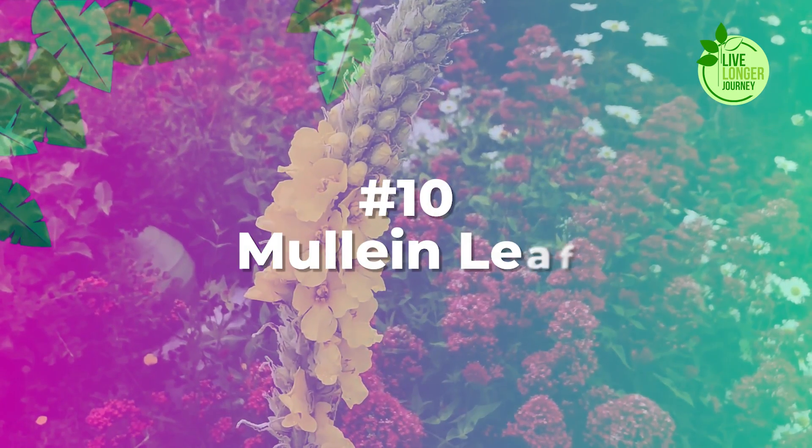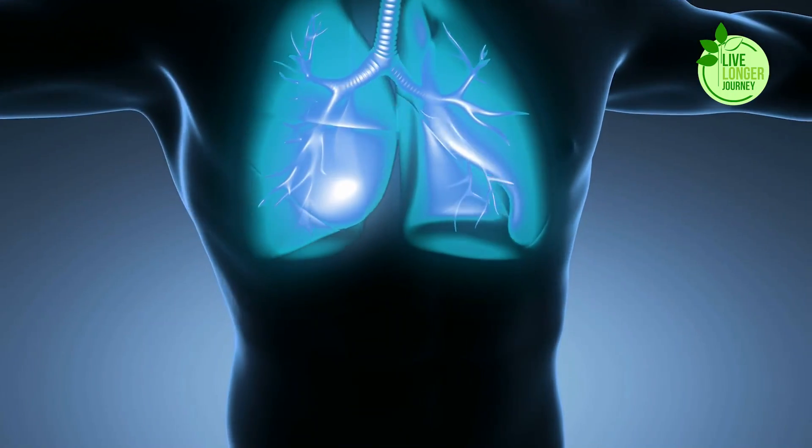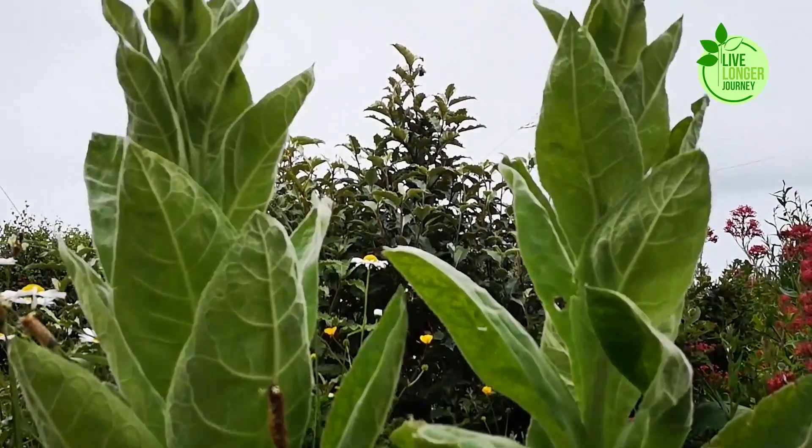Number 10: Mullein Leaf. Mullein Leaf, the towering sentinel of fields, offers a natural solution for congested lungs, particularly valuable during winter. Its star quality lies in its expectorant properties — tiny, hairy tendrils gently loosening the phlegm clinging to your airways.